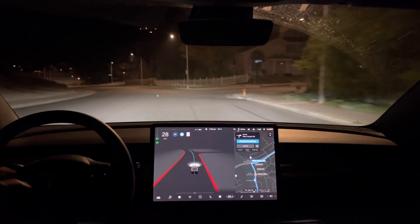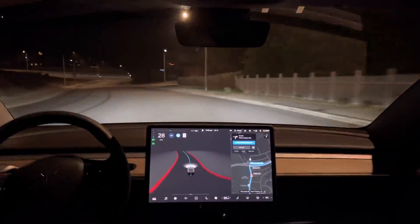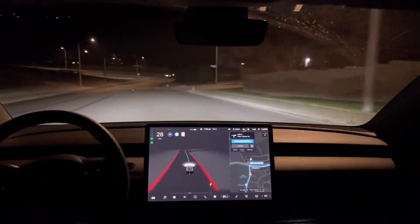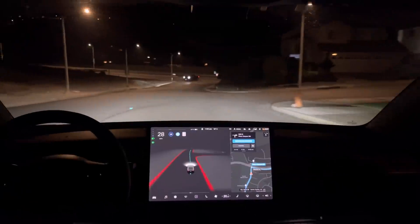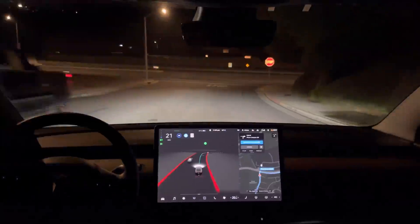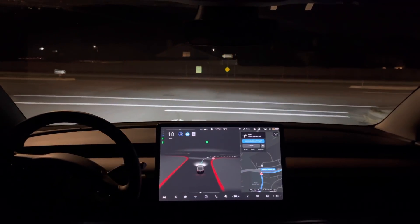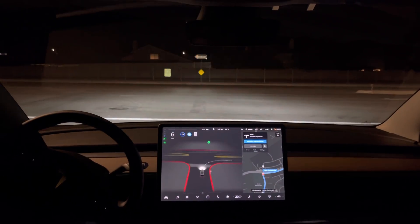In 500 feet, turn right onto Plum Canyon Road. Now turn right onto Plum Canyon Road. Well, good evening everyone. It's December 4th, 2021, and I'm just taking FSD Beta 10.6 out for a run on test loop 1.